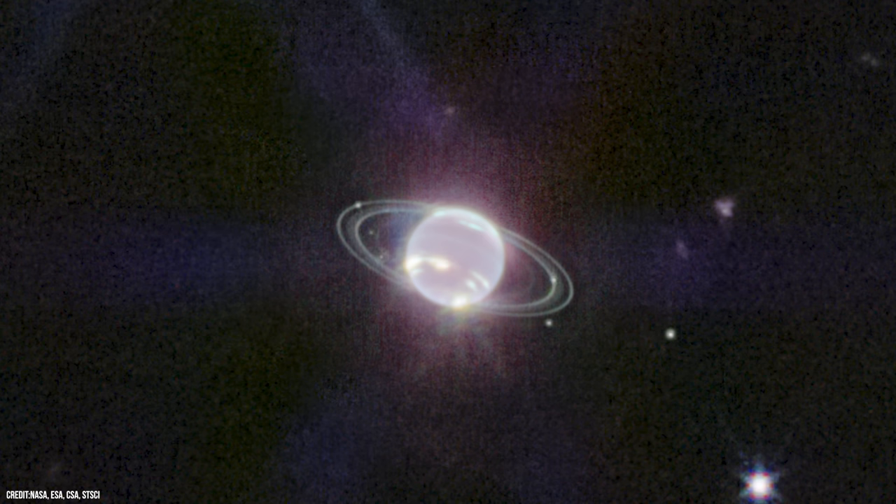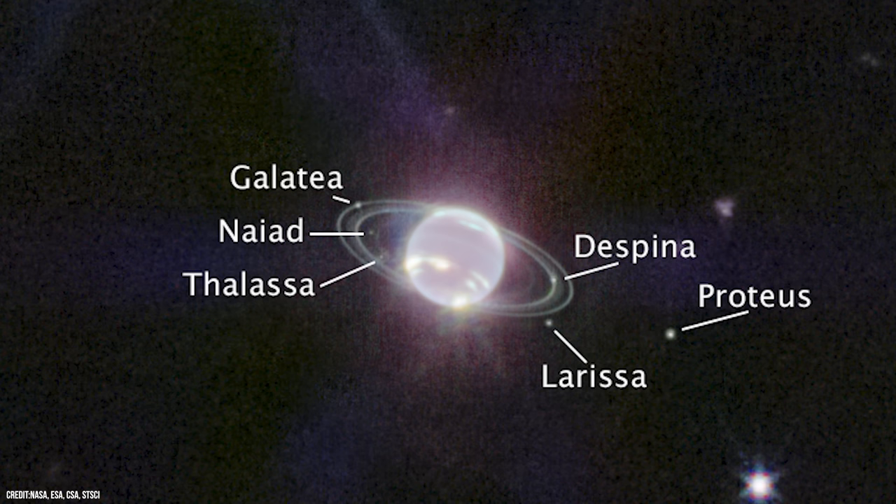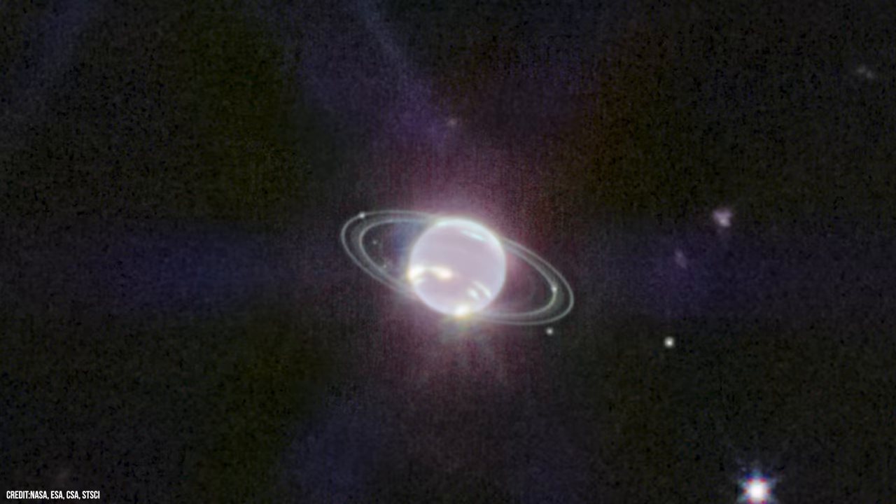We can still see many of Neptune's existing moons, and Webb captured 7 of the 14 known to orbit the ice giant. These are Galatea, Nyad, Thalassa, Despina, Proteus, Larissa, plus one more that might not be quite as obvious — looming over Neptune, a bright spiky star can be seen.